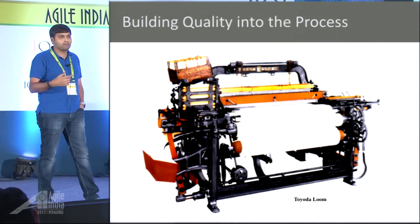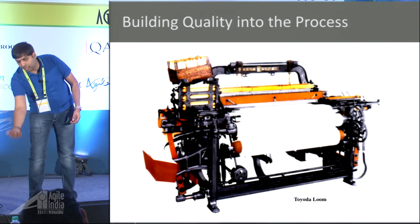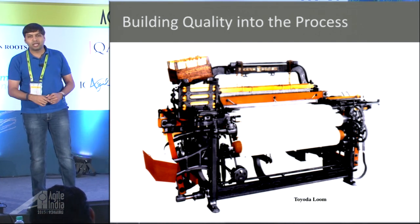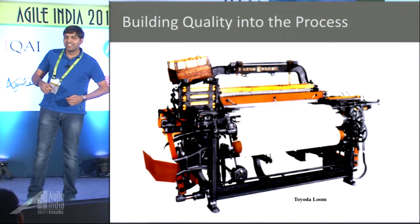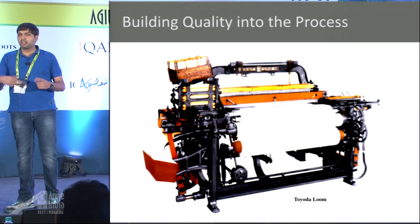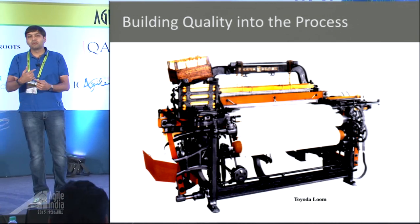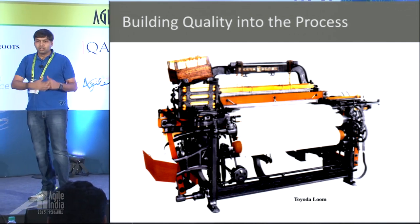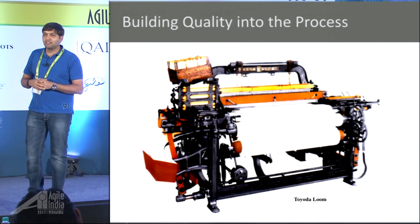That's where the whole concept comes from: inspection considered wasteful. What they did was put small levers on each thread at the bottom of the loom. If a thread breaks, the lever jams the machine. It was a trivial idea, patented by Toyoda, and that stopped defects from happening in the first place. They kept innovating — dual threads so if one breaks, the other picks up — until they could produce near 99.999% precision cloth non-stop without human intervention.